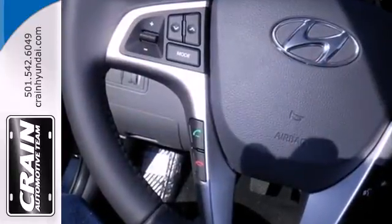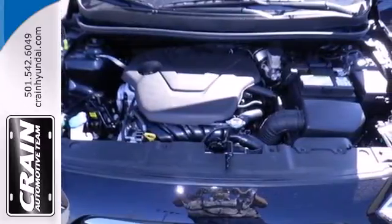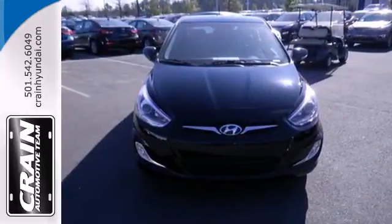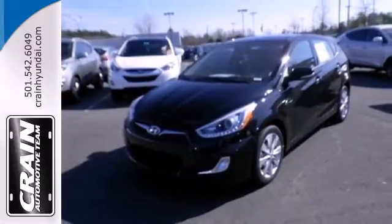The split folding rear seat can adapt to your needs. Plus, with multiple airbags, anti-lock brakes, and stability and traction control, there's no question why it is the front runner in the compact segment. Designed to keep you moving. Take this Hyundai for a test drive today.